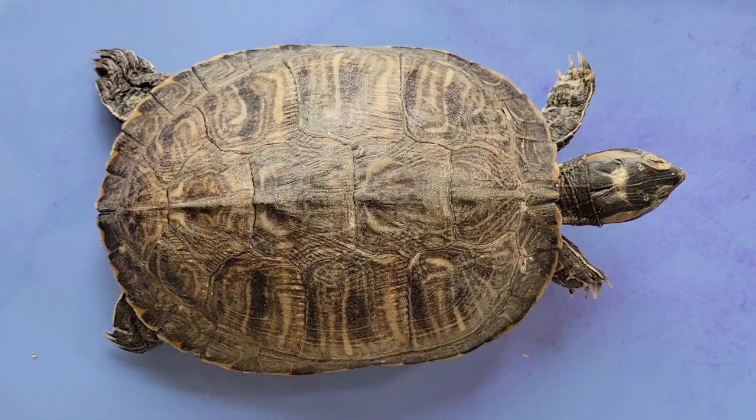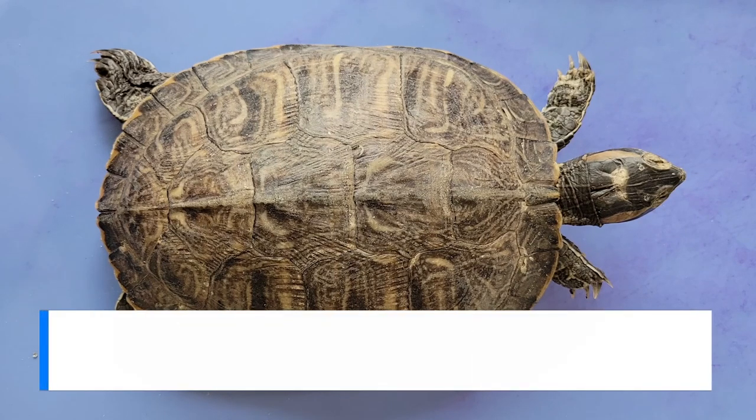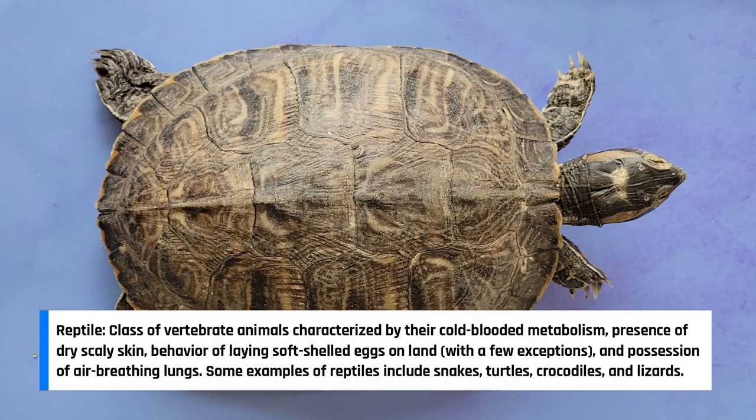Hello and welcome to O-Wyrm. Today we'll be taking a look at the anatomy of a turtle. These fascinating creatures are most often characterized by their distinctive bony shell, which serves as a protective armor. Turtles are reptiles, a group of animals that have roamed the earth for millions of years, adapting to various environments and surviving through different epochs.